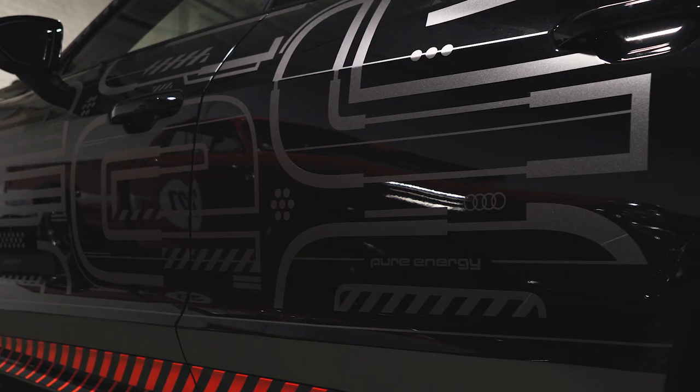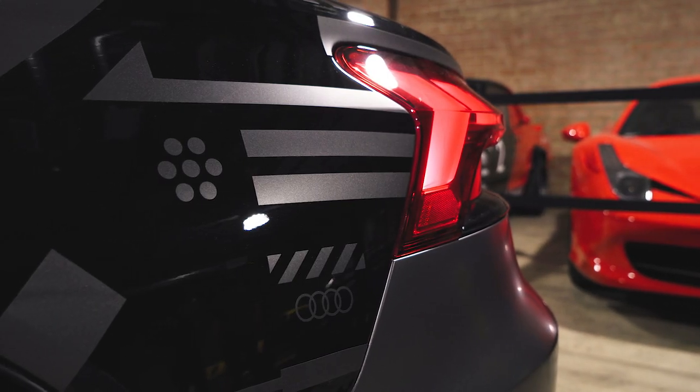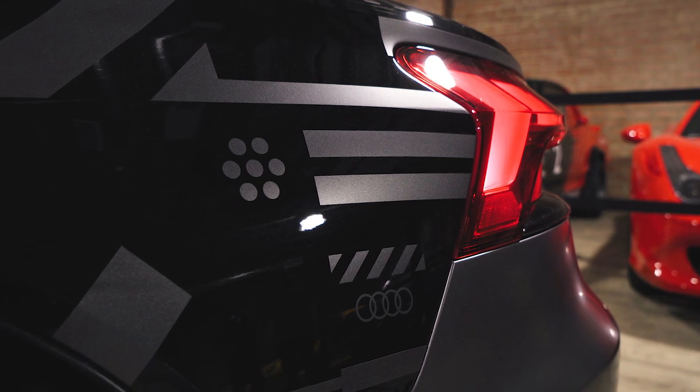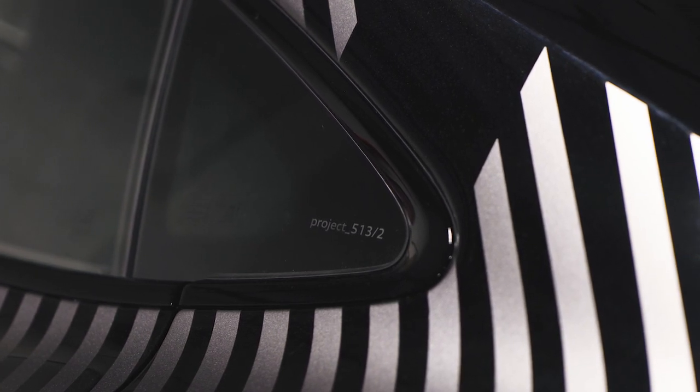Apart from the bold and brash red accents, there's also a lot of subtlety going on in the design as well. The graphic includes all these little geometric motifs that, in my mind, recall a battery icon or a DC fast charger, and then moving around to the rear quarter glass, you get a little Project 5132 etched right in the glass itself.